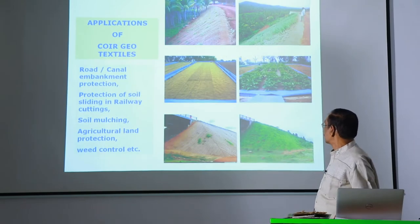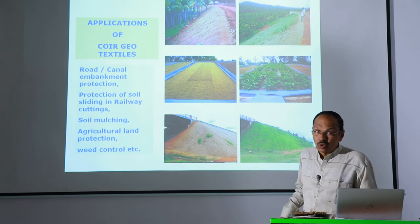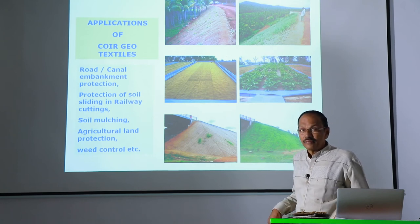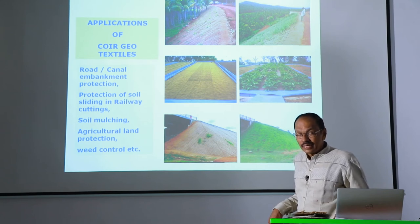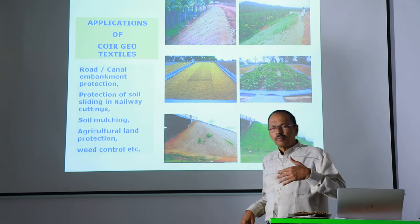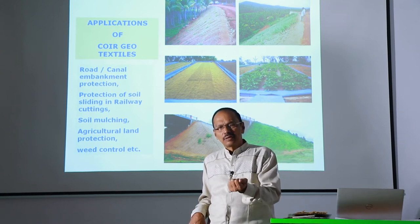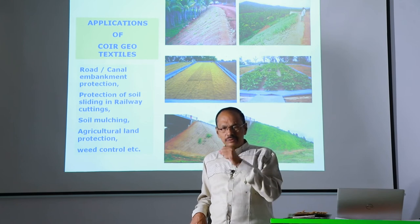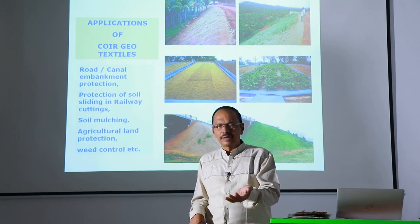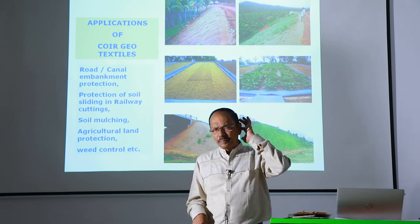Here are some pictures of where we have used coir geotextiles, and this is how we have cultivated on slopes. This project was done in collaboration with the Kerala Agriculture University, where we created contour areas for cultivation of vegetables like brinjal. We were able to get more yield because the geotextiles retain moisture for a longer time and allow a slow release, providing the required quantity of water for sustenance. Normally they make contour bundings on slopes for cultivation.